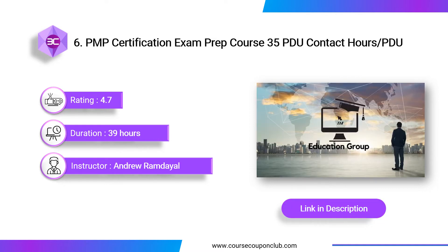Next course: PMP Certification Exam Prep Course — 35 PDU Contact Hours/PDU, taught by Andrew Ramdale. It contains 39 hours of video content, 400-plus realistic exam questions, and 29 downloadable resources. This course has been fully updated for the 2021 PMP exam and covers the PMBOK Guide 7th Edition, PMBOK Guide 6th Edition, Agile Practice Guide, and more.